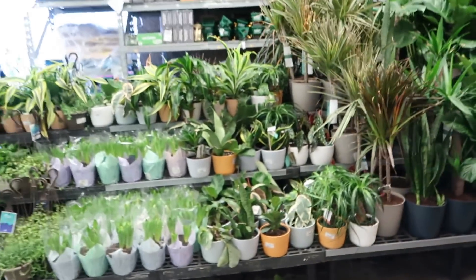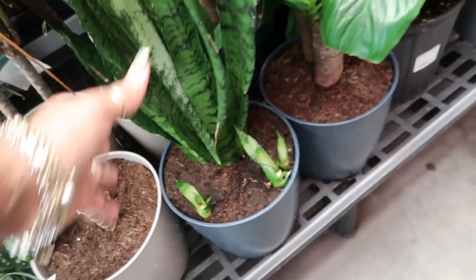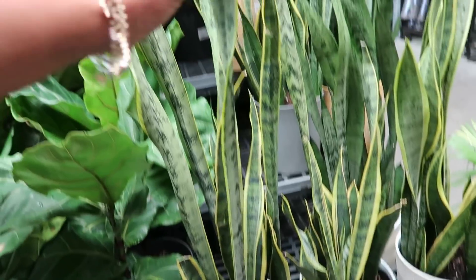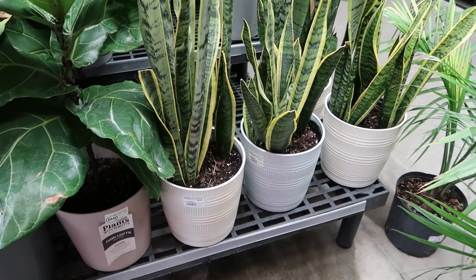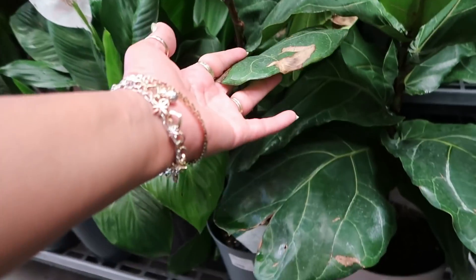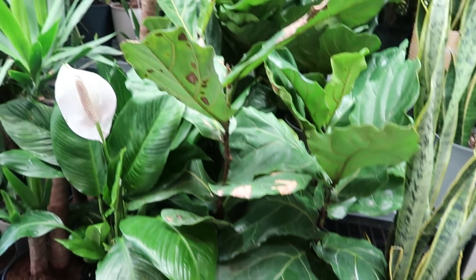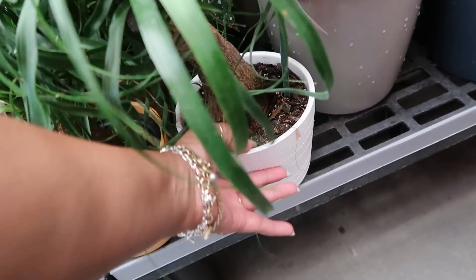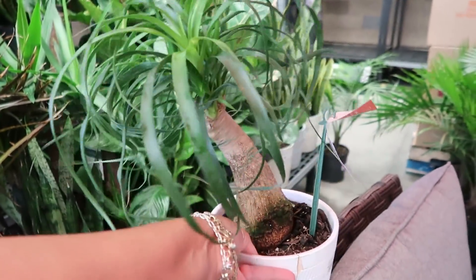They have some nice plants out here. I love me a snake plant — I don't know where the price tag is on that one. $29.84 for these, and it's nice and big too, kind of broke up though. Not bad for under $30. You've got the fiddle leaf right here for only $30.